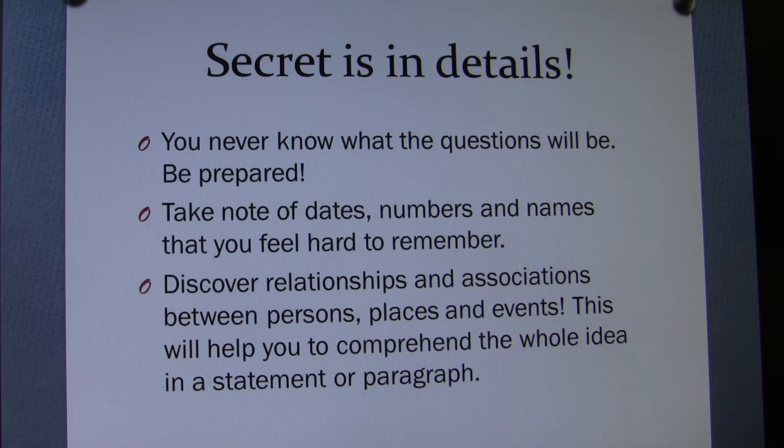Discover relationships and associations between persons, places, and events. This will help you understand the whole idea in a statement or paragraph. Things make sense within context — connecting one will help you connect the others.